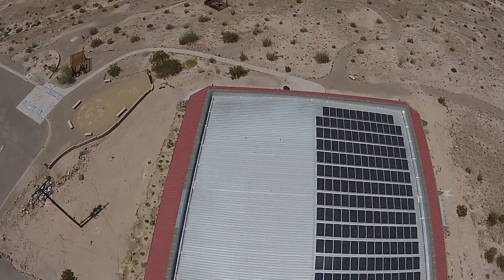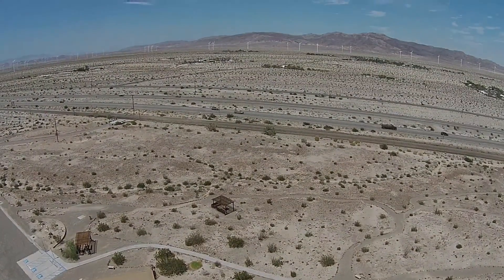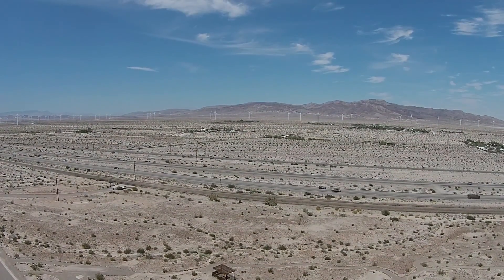We chose Sullivan Solar Power because we had put out an RFP — a request for proposals — for the system. We received about five bids and evaluated them, and Sullivan Solar by far offered the best price for the product and service.